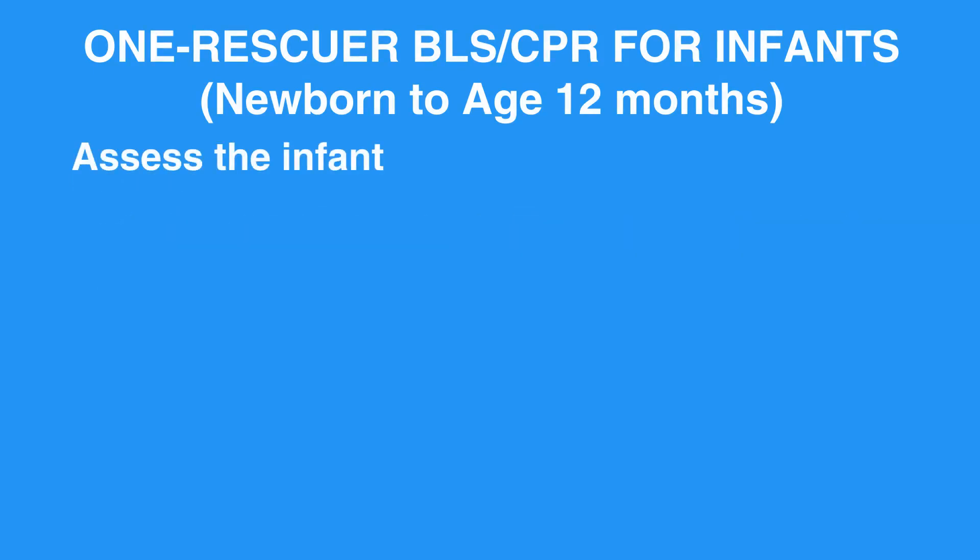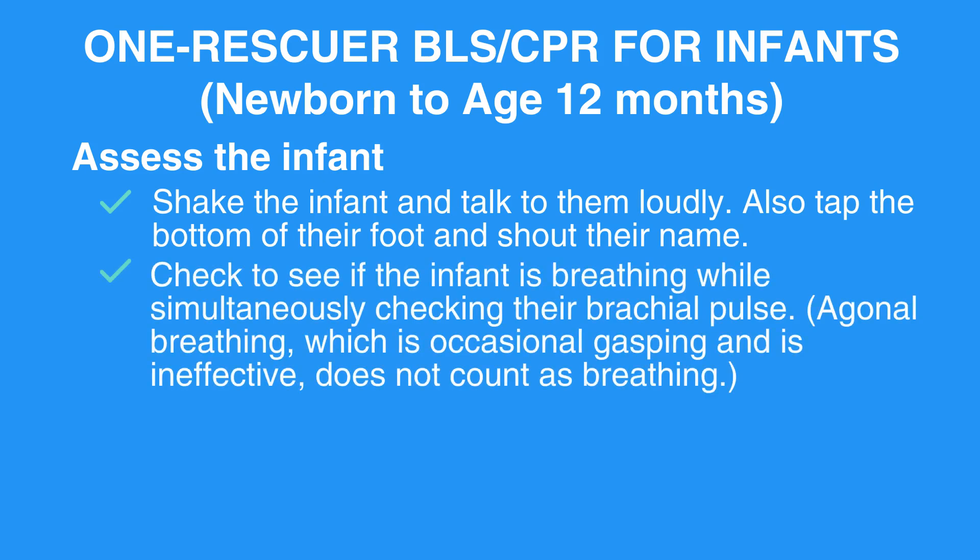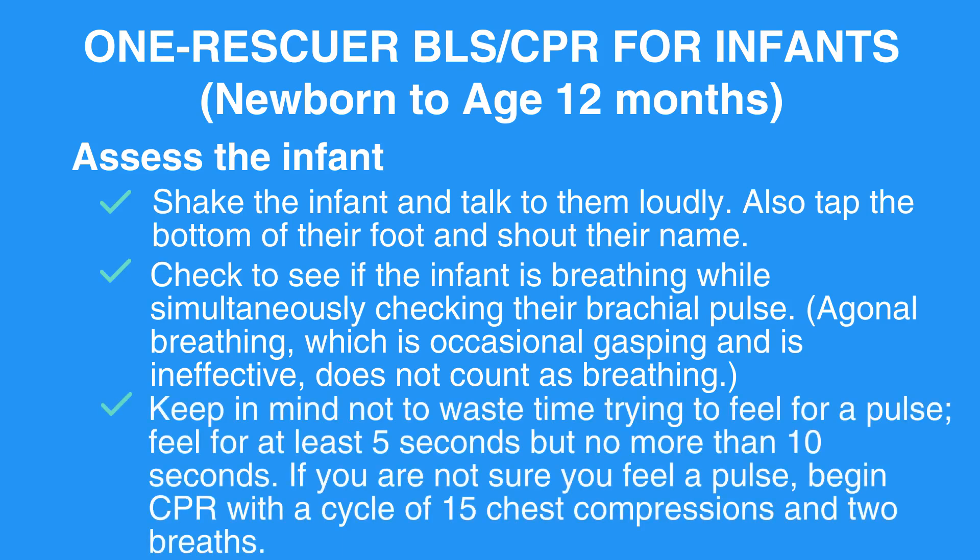Assess the infant. Shake the infant and talk to them loudly. Also, tap the bottom of their foot and shout their name. Check to see if the infant is breathing while simultaneously checking their brachial pulse. Agonal breathing, which is occasional gasping and is ineffective, does not count as breathing. Keep in mind not to waste time trying to feel for a pulse. Feel for at least 5 seconds but no more than 10 seconds. If you are not sure you feel a pulse, begin CPR with a cycle of 15 chest compressions and 2 breaths.